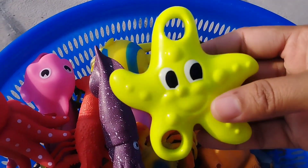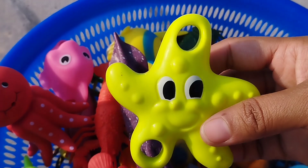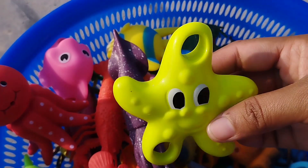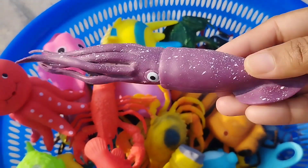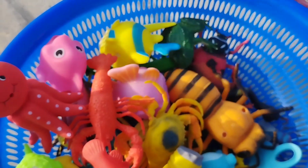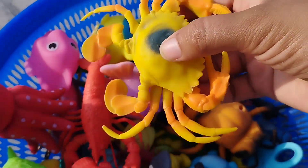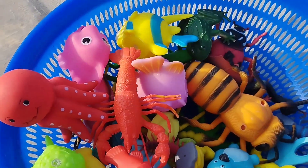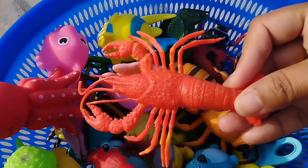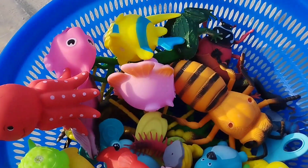This is a starfish. The next one is a squid. This is a squid. The next one is a king crab. A loopster. This is a loopster.